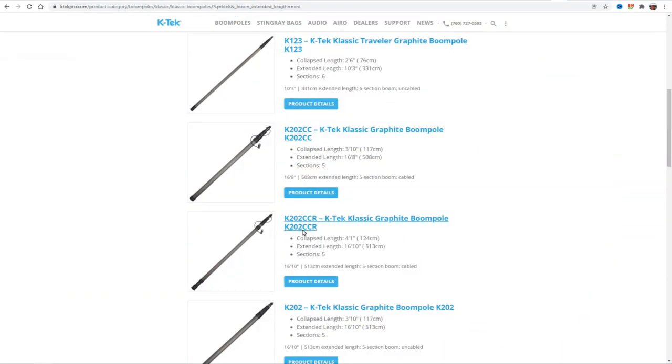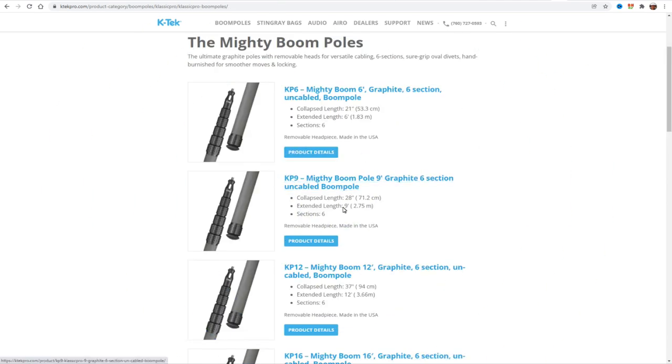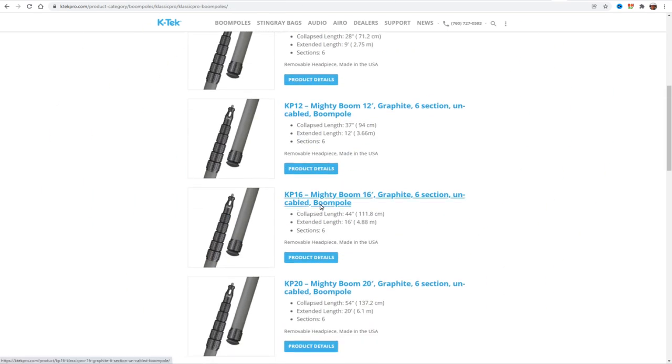To remedy this confusion, KTEC decided to rebrand Classic Pro into the Mighty Boom. So Mighty Boom equals Classic Pro — just think of Classic Pro or KP as more of a SKU number now. If you look at the model numbers of a KTEC Avalon or Classic Boom, you'll see a two- or three-digit number representing the length in inches when fully extended. The Mighty Boom series changed this to KP followed by the extended length in feet. KTEC didn't change their KP SKU numbers to MB because it would cause even more confusion. Boom poles with KP are 100% compatible with accessories marked MB — they're the same thing.